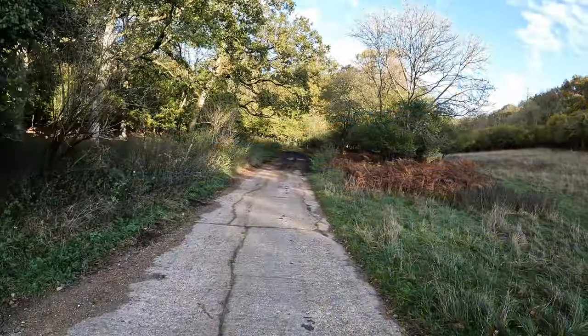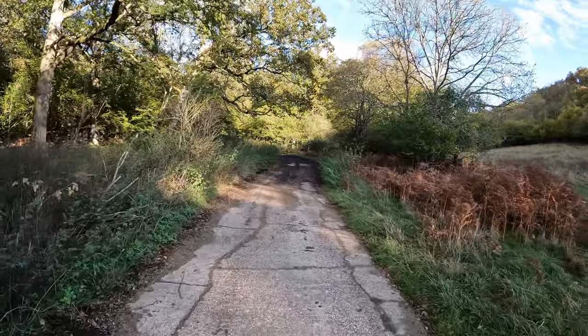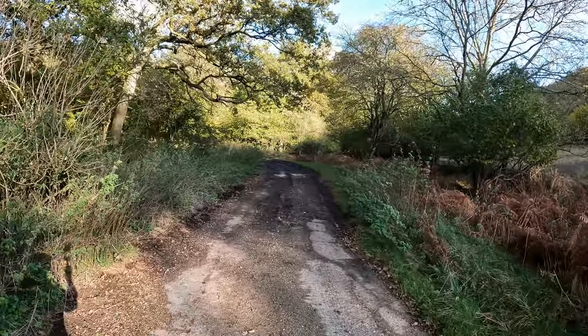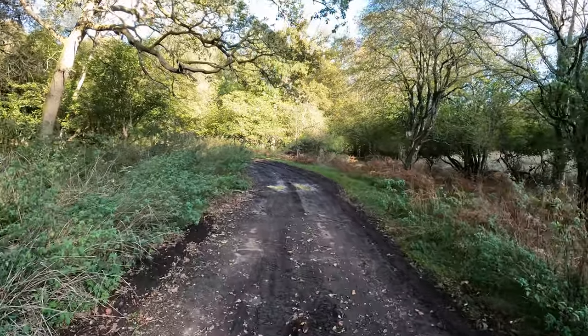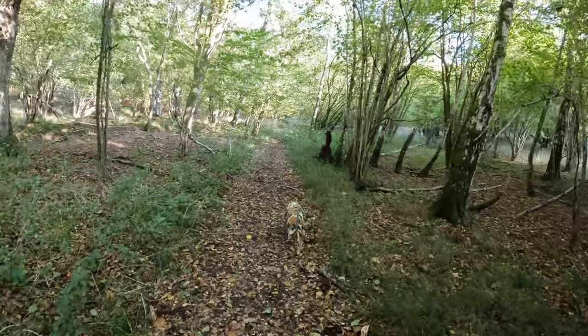Look out for a footpath sign just as this concrete track goes to the left — we take the path to the right, and that is going to take us into the outskirts of Harewood Forest.